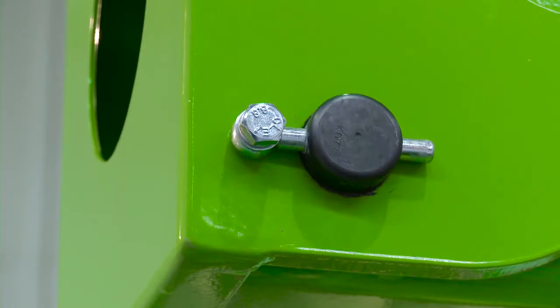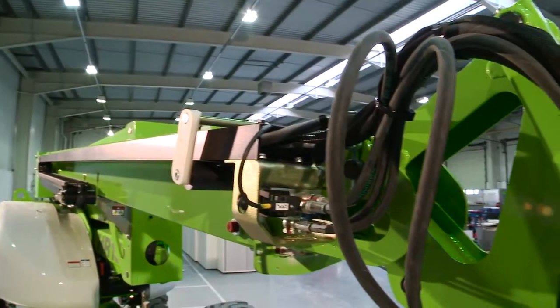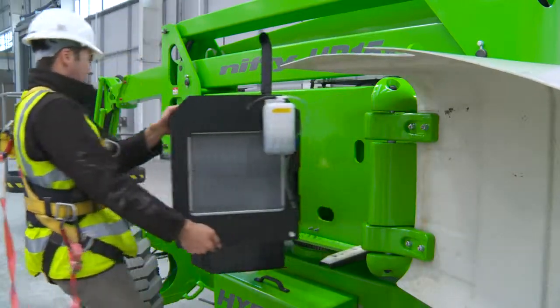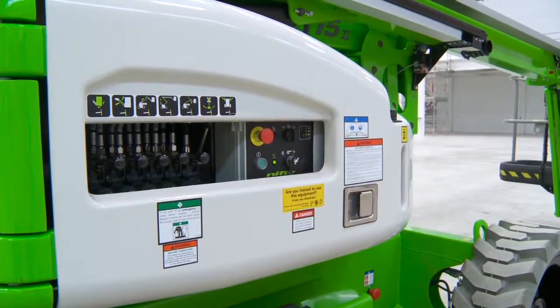With maintenance-free pins and bushes, durable hydraulic hoses and only a few easy-to-access grease points to service, maintaining the HR15 is quick and simple. A swing-out engine tray on both the hybrid and diesel-only options provides better access around the engine, making service and maintenance tasks easier to perform.